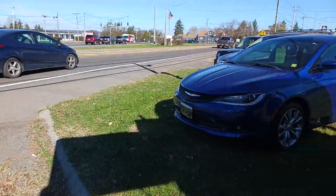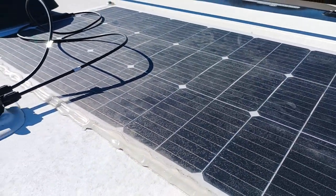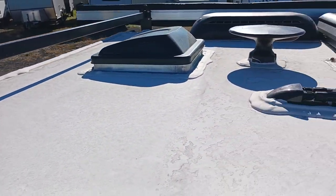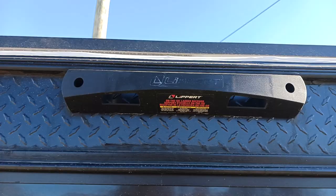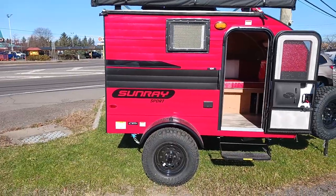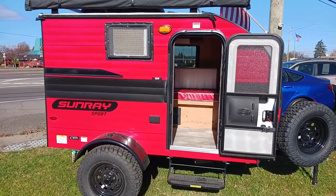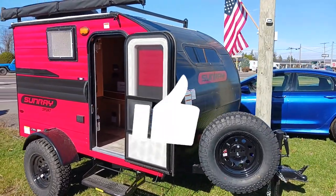Right here we have our rooftop solar already built in and roof racks. Another cool feature is the new collapsible ladder — it'll mount right in here, so there's a lot more ease of access to your roof. This is the 2023 Sunray Sport 109, and our website is www.cortlandrv.com. If you'd like to keep getting updates, hit the subscribe button and the bell to be notified when I post more videos.